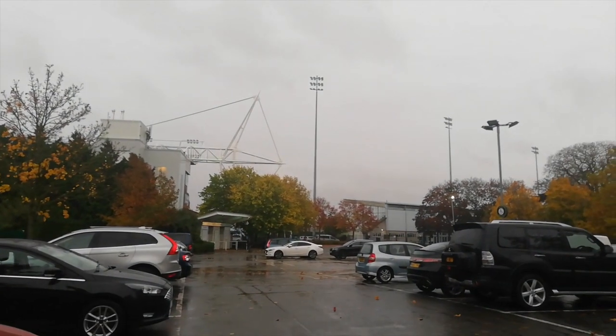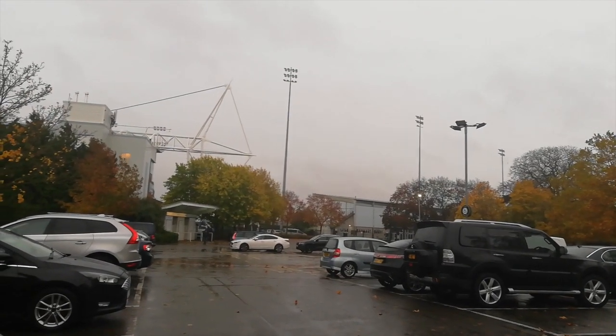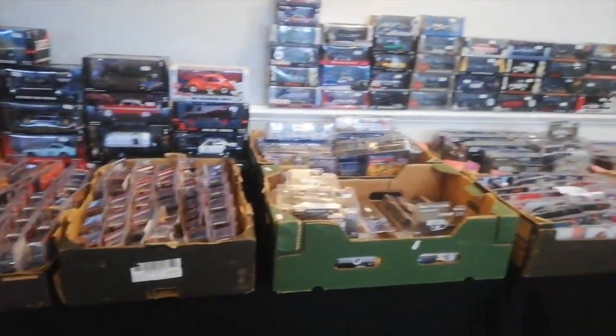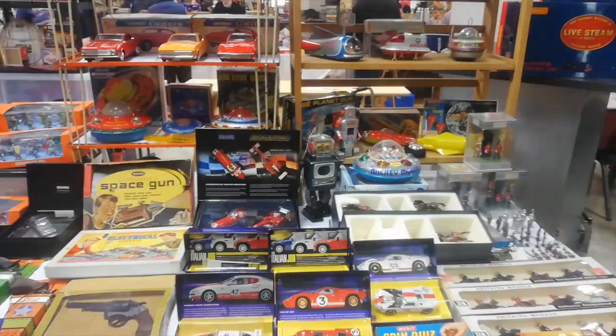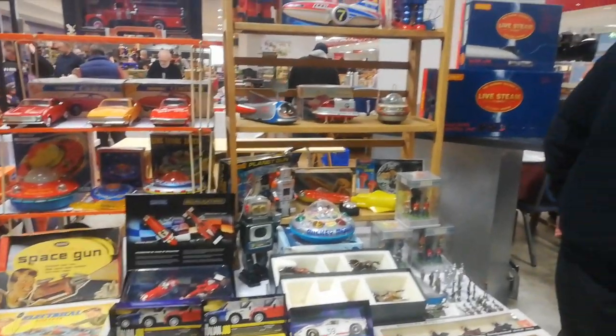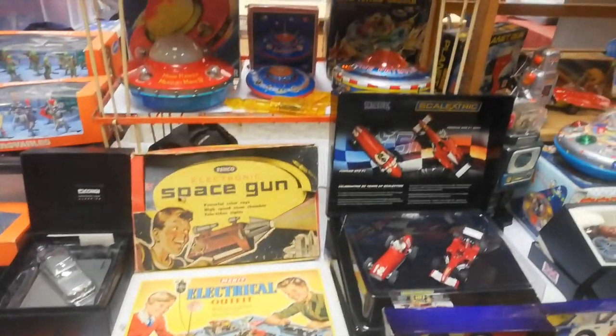Hello everybody and welcome back to a new video. Me and my dad went toy hunting at the Kempton Palace toy show up in London. This is the second time we've actually been to London on a buying or selling trip. We originally went to Sandown and sold twice there, and now we just buy there because the price of the stalls at Sandown is quite expensive.